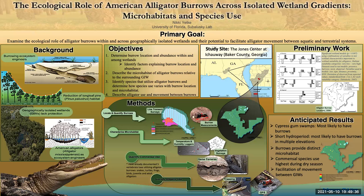I also anticipate that burrows will provide a distinct microhabitat with more stable temperature and humidity than areas outside the burrow, commensal species use will be highest during dry periods, and burrow location will facilitate alligator movement between wetlands, particularly for juveniles and during mating and breeding seasons.